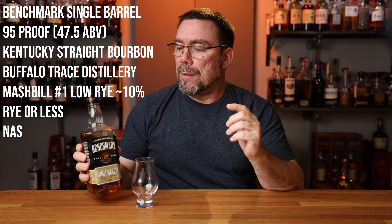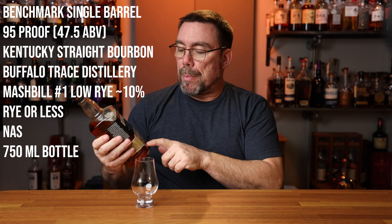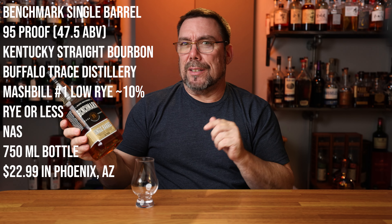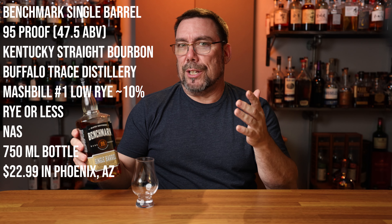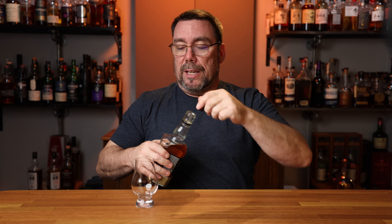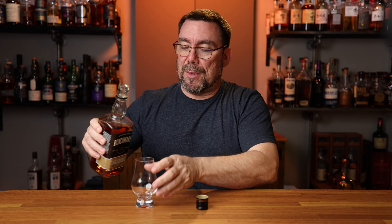It doesn't have an age statement. It's a 750 milliliter bottle and it's coming in at $22.99 in Phoenix, Arizona — that's where I was. So let's go ahead and pour this, taste it, and if you stick around until the end, I'm going to give it a score.